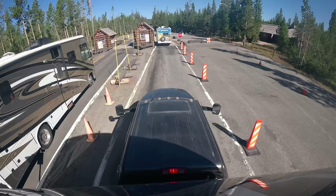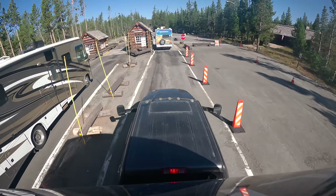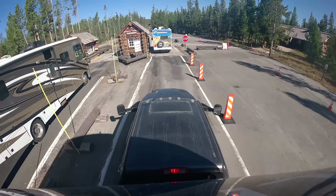We have a 40-foot long, 13-foot-6-inch tall beast of a fifth wheel. And today we're going to show you what it's like to take that straight into Yellowstone National Park and see what we can do. Might be a good idea. Might not.